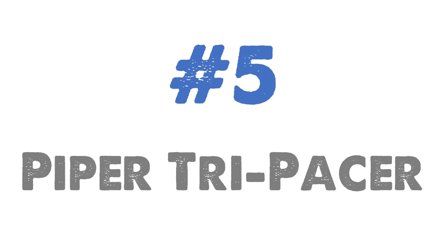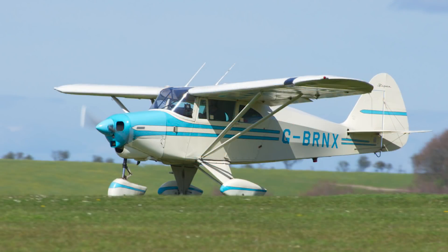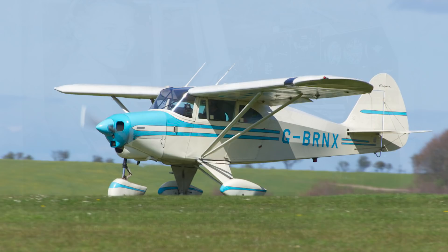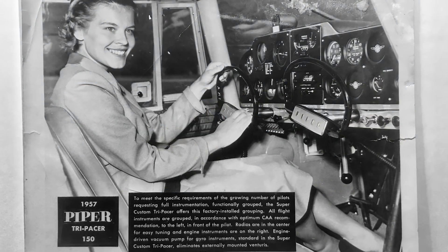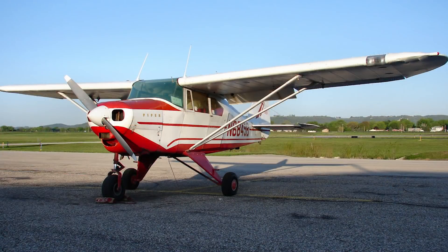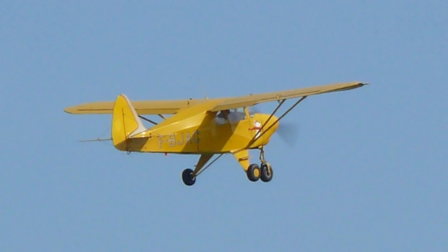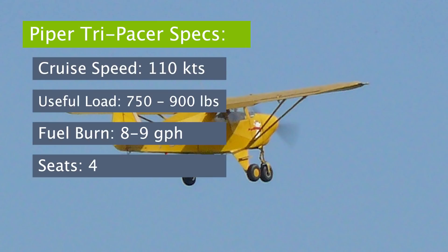Aircraft number five: the Piper Tri-Pacer. The Tri-Pacer is essentially a tricycle gear version of the tailwheel Piper Pacer, and in the 1950s and 60s around 7,600 were built — nearly seven times more than the Pacer. The tricycle gear was a big hit in the market, as more novice pilots found it much easier to control. The Tri-Pacer is easy to recognize with its stubby appearance and short wings, ultimately earning the nickname the Flying Milk Stool.